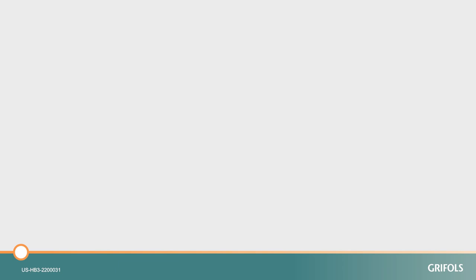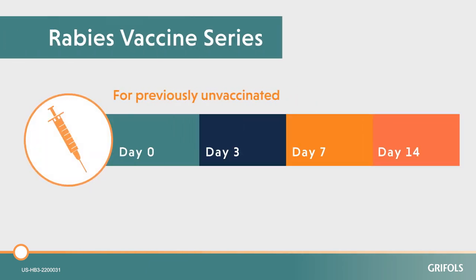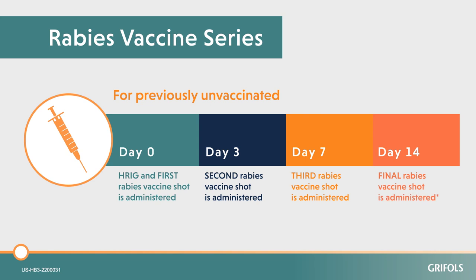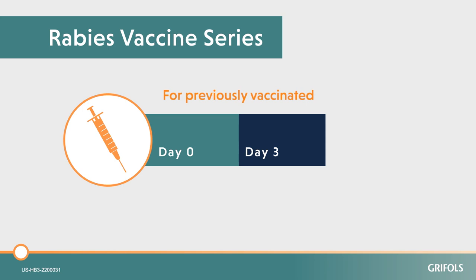After exposure to rabies, persons who have not been previously vaccinated will receive four injections of rabies vaccine, including the initial dose on the day of exposure. In cases where a person has a weak or compromised immune system, there may be a fifth shot on day 28. For previously vaccinated individuals, you would receive boosters on day 0 and day 3.